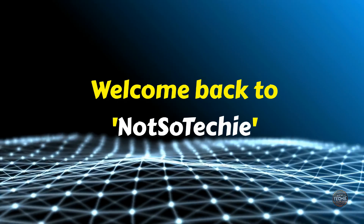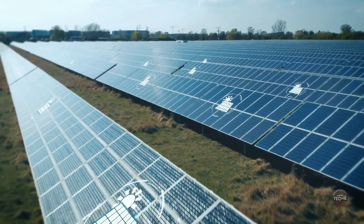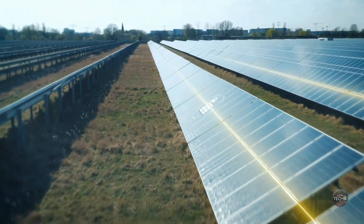Welcome back to Not So Techie, where we simplify science and tech to make it exciting for everyone. Today we're exploring something truly revolutionary — solar technology that could change our lives forever.